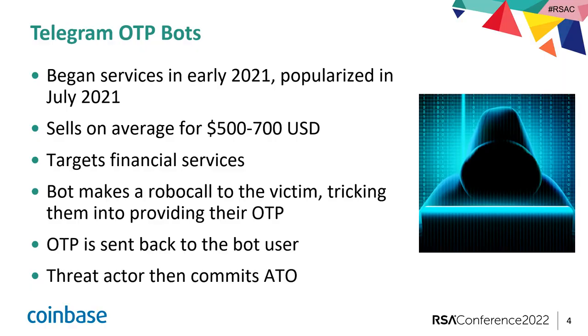So what is an OTP bot, and when did this kind of all begin? OTP bots have been around for a little while now, but they really started gaining popularity in 2021 — specifically in July there was a surge. An OTP bot automates the theft of someone's one-time password. They are usually sold on Telegram for about $500 to $700 in cryptocurrency, which is where we come in. These OTP bots target financial services, looking to take over accounts of victims. The bot is essentially a robocall — it calls the victim, impersonates the financial institution where they have the account, and tricks the victim into providing their one-time password. From there, the attacker can go into the victim's account, take it over, and pretty much drain them financially.